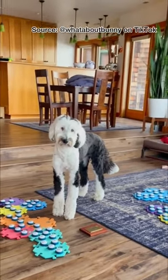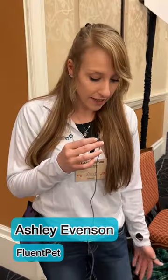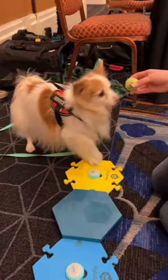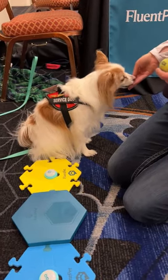Want to talk to your pet? Now you can with Fluent Pet. The idea behind the Fluent Pet system is that you can record each individual button and then you teach your animal what that word or individual button means.